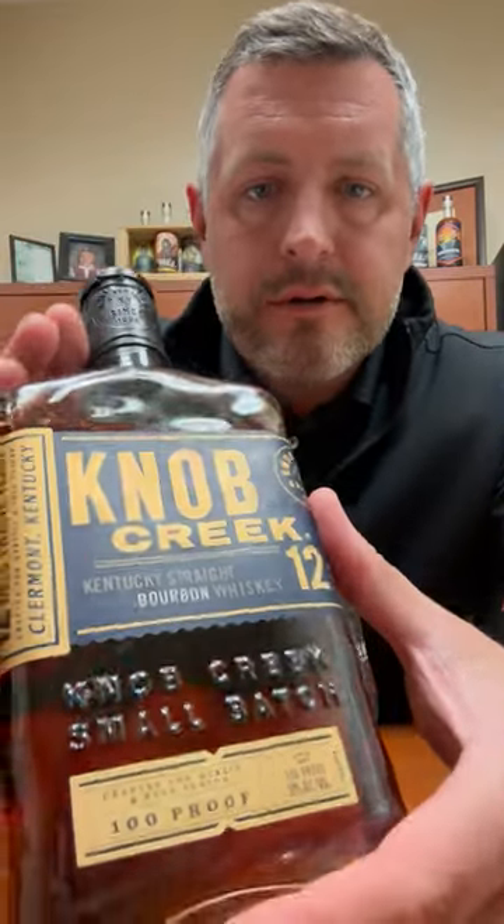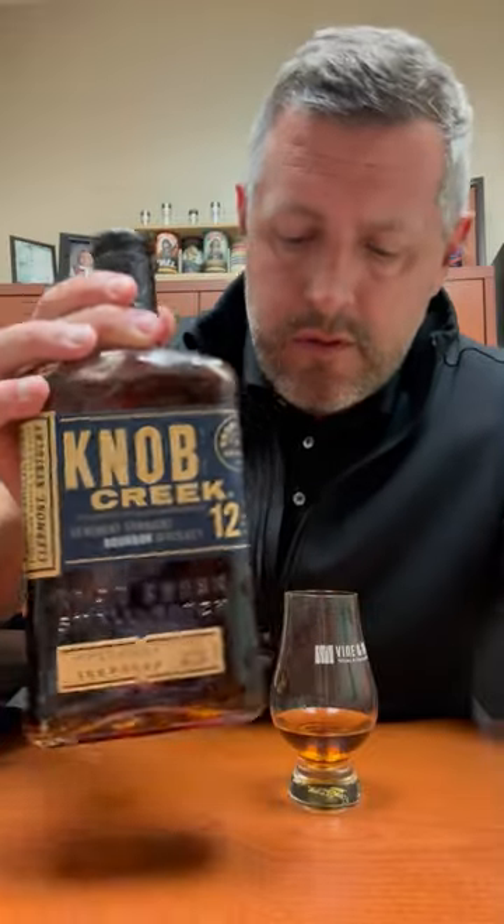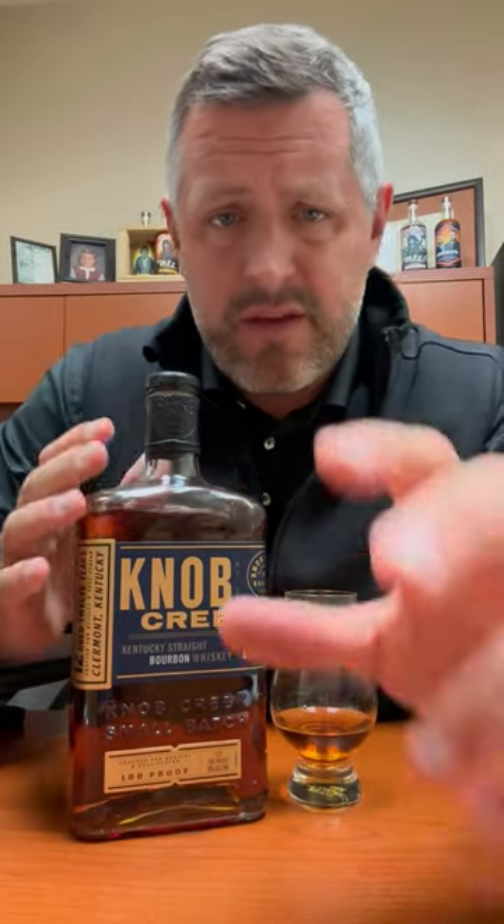Hey, bourbon hunters. I know you're always looking for allocated products, but sometimes it's good to just dig up and find something that's kind of in that middle ground — allocated, but underappreciated and definitely under the radar. That's Knob Creek 12-year.